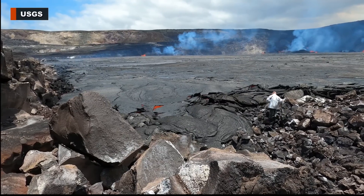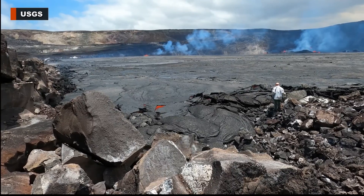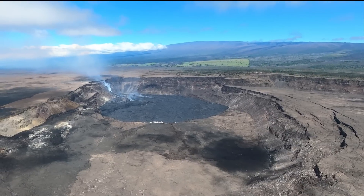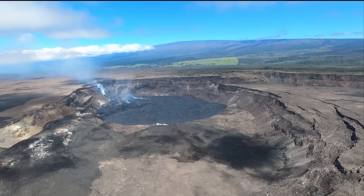Some new video published by the Hawaiian Volcano Observatory today shows a geologist braving the heat of the Kilauea lava lake to retrieve a sample for scientific analysis. The eruption continues at the summit caldera, although the activity is decreasing.